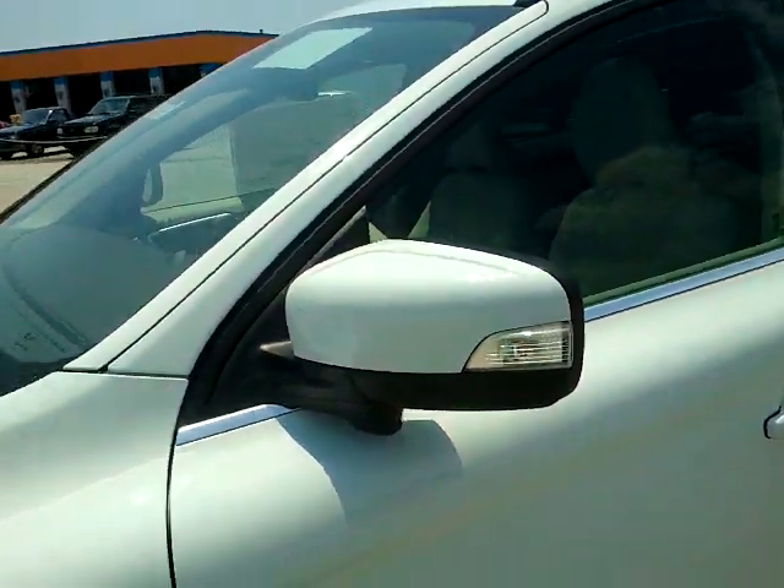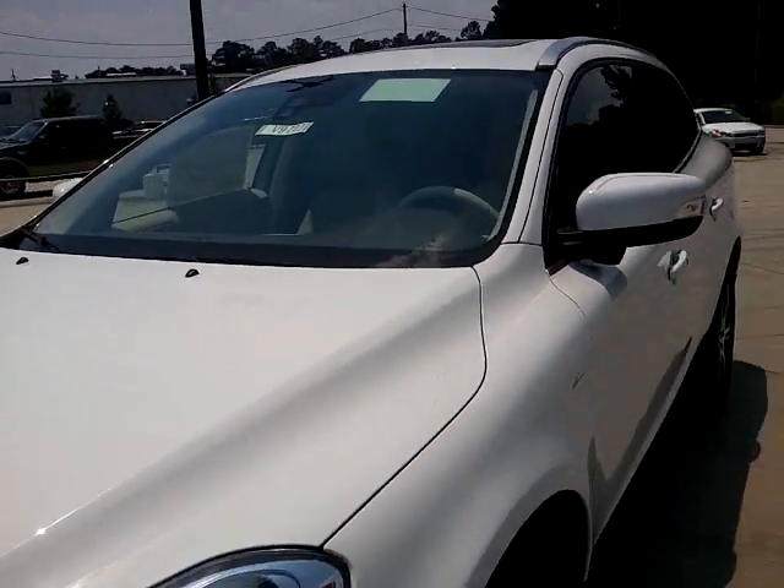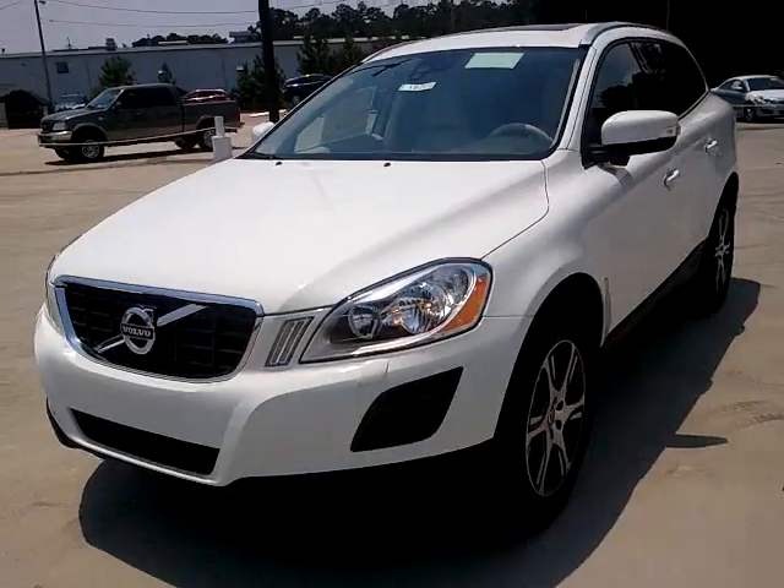So I hope this answers some of your questions. If it does and you want to take a test drive, please give me a call at 843-626-3666. Thank you.